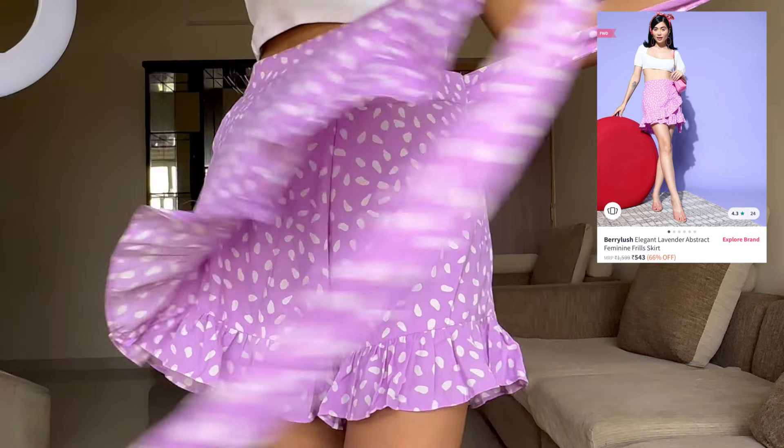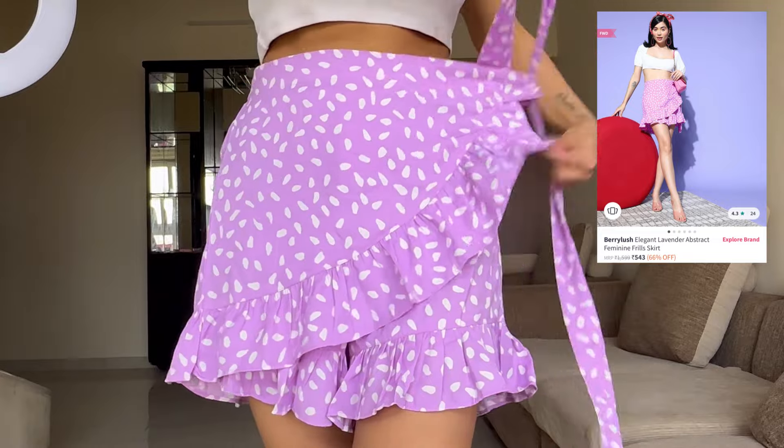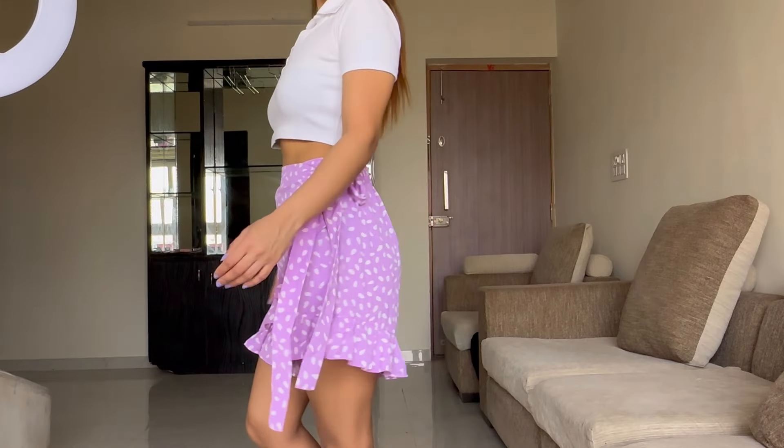Next, I have ordered this skort from Berry Lush — it's a trending style right now, a skirt-shorts combination. I'm not sure if I want to wear it because I don't know if it looks good on me. But of course, it will look better with a white top. I'm still on the fence about keeping it, so let me know in the comments — should I keep this?